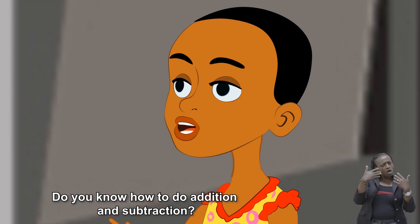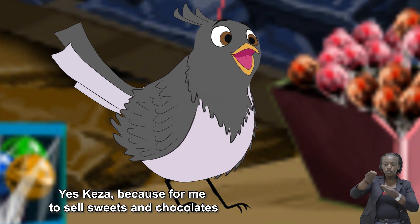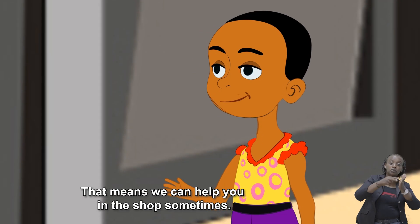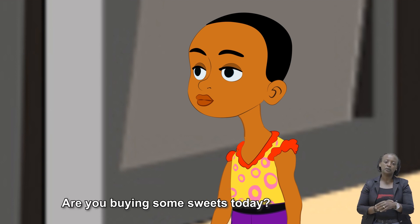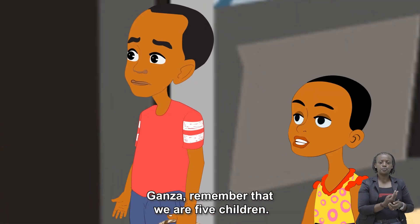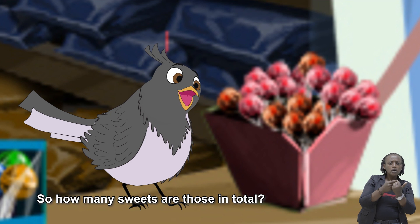Nice! Do you know how to do addition and subtraction? Yes, Keza, because for me to sell sweets and chocolates, I have to know how to add and subtract. That means we can help you in the shop sometimes. Are you buying some sweets today? Yes, we want two sweets for each. Ganza, remember that we are five children. So, how many are those sweets in total?